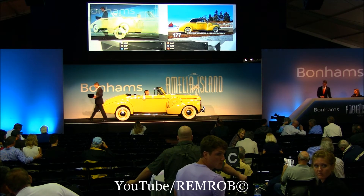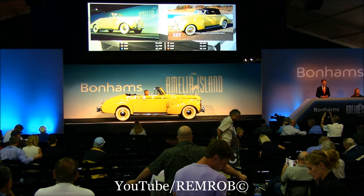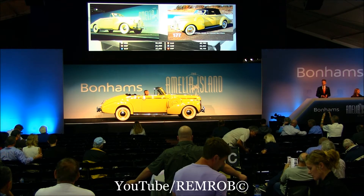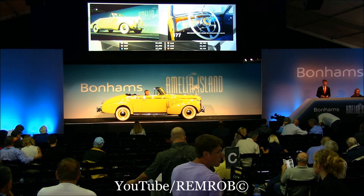Lots of interest already. We open at $30,000, quickly to $32,000, $35,000, $38,000 — I have $38,000. May I say $40,000 somewhere? Beautiful lines they are. $38,000 — may I say $40,000, please? $40,000, thank you.